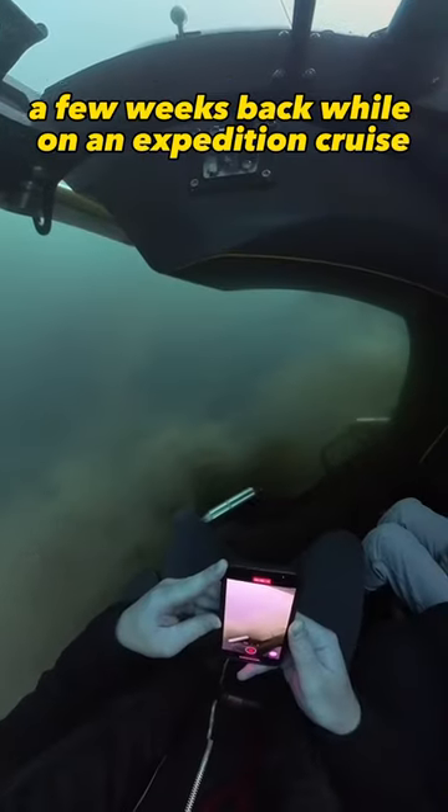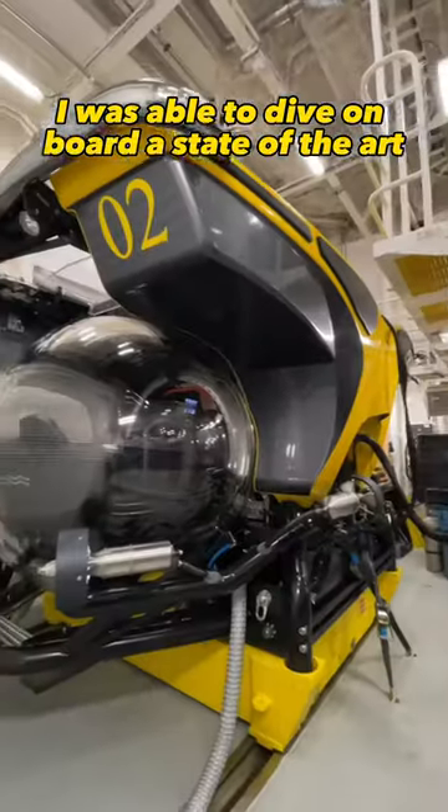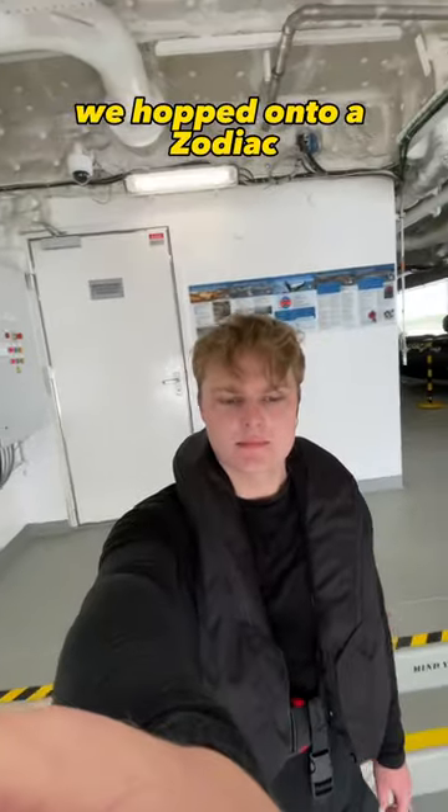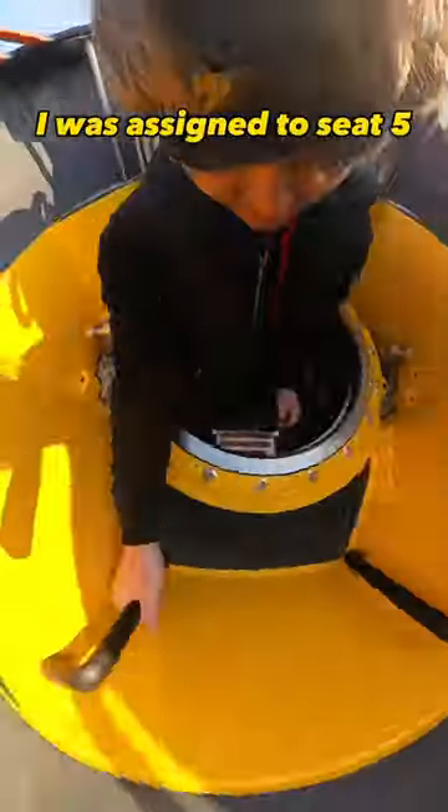I dove in one of the few tourist submarines a few weeks back while on an expedition cruise. I was able to dive on board a state-of-the-art six-passenger submarine. We hopped onto a zodiac to ride from the ship to the dive site, climbed in one by one, and found our seats. I was assigned to seat five.